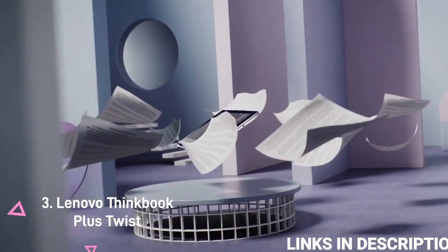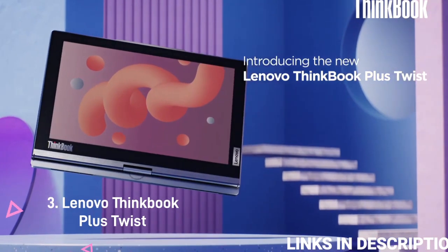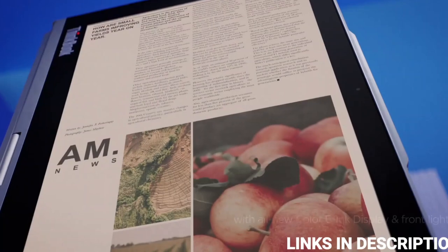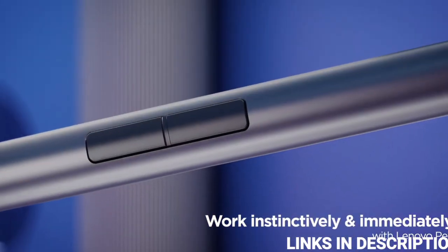Lenovo ThinkBook Plus Twist. The Lenovo ThinkBook Plus Twist is an eye-catching new addition to Lenovo's lineup, with a dual rotating display that features an OLED panel on one side and a color E-Ink screen on the other.